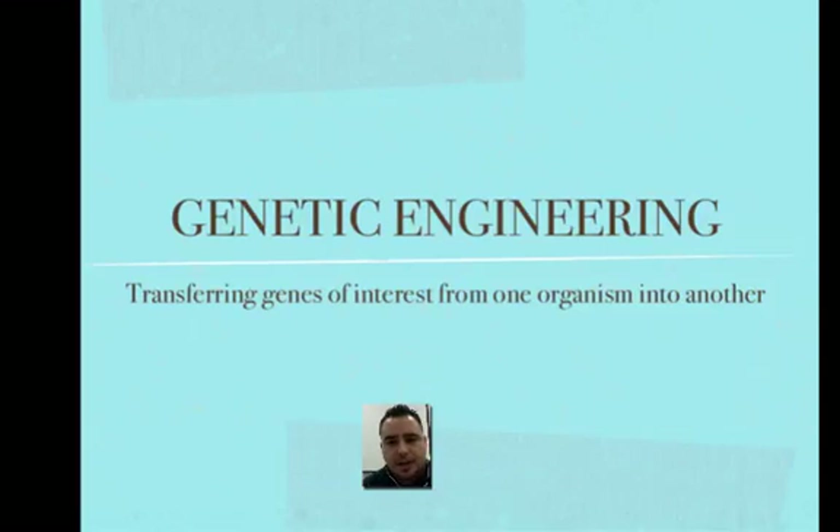Hello students, today we're going to be learning about genetic engineering — that is the transferring of genes of interest from one organism into another.